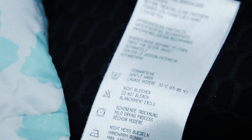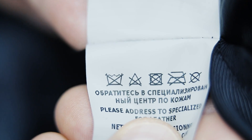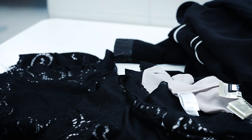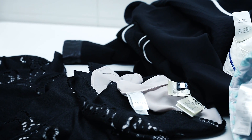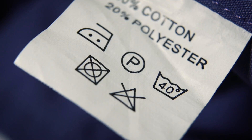Today, labels have all the information in great detail. There are so many symbols that sometimes they contradict each other. You look at the tag and understand that the thing can neither be washed nor ironed — wear it and throw it away. But does it make any difference if people most of the time don't look at the symbols and don't even understand them?